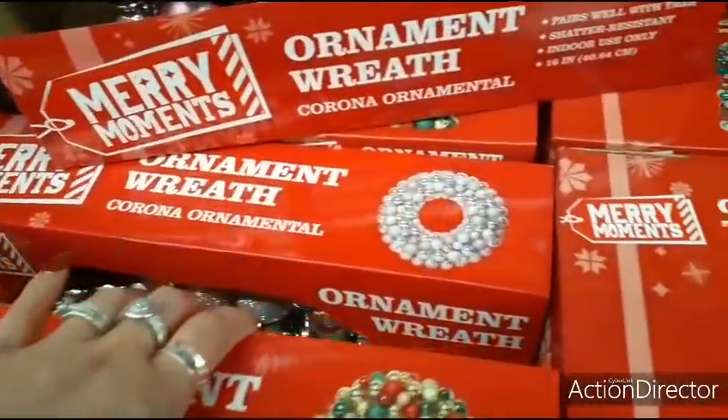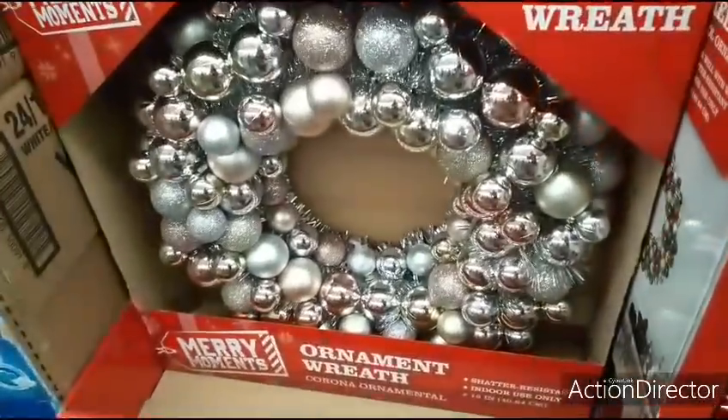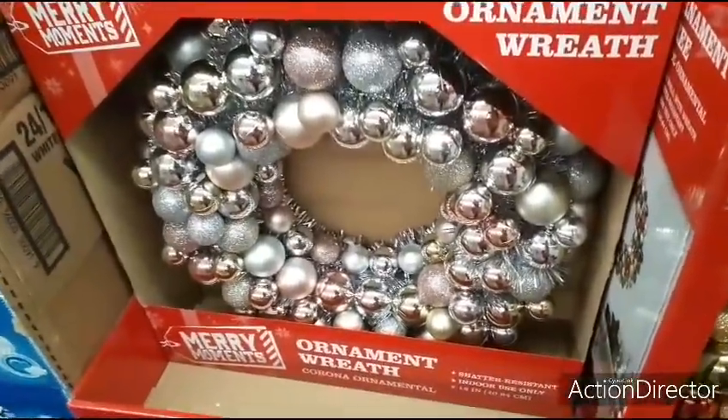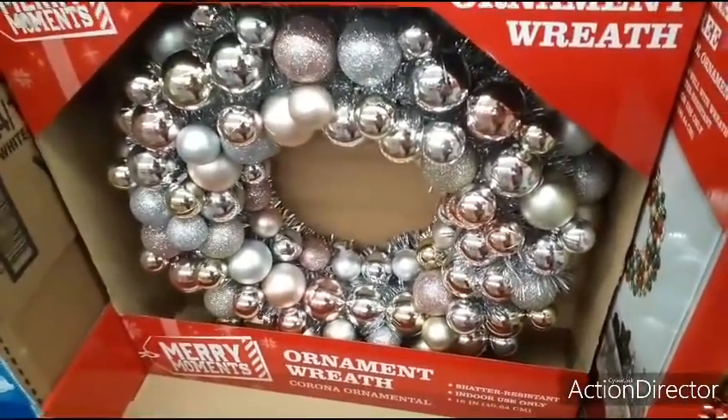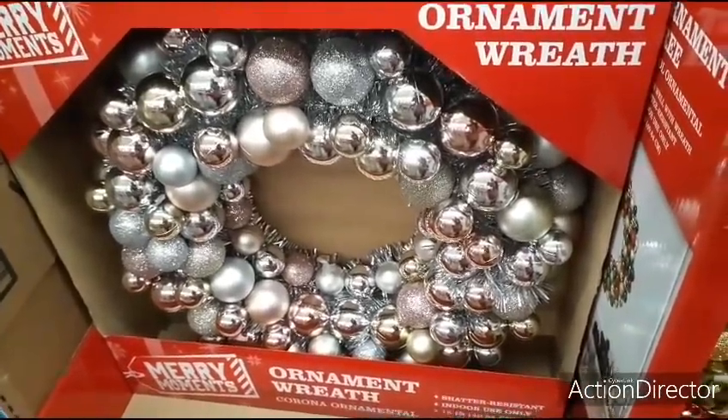Look at this one — that one is really pretty, that one is gorgeous. This one is absolutely beautiful. You have the blues, the pinks, just the rose gold. Really nice for $9.99.